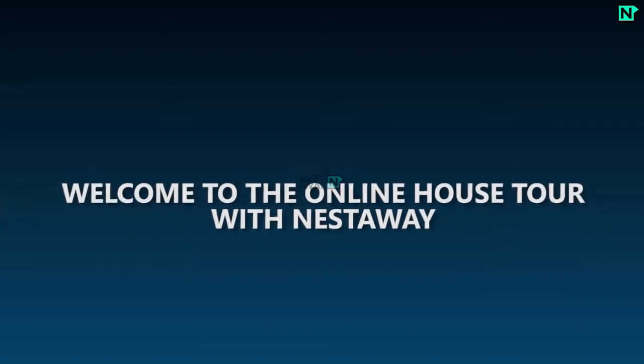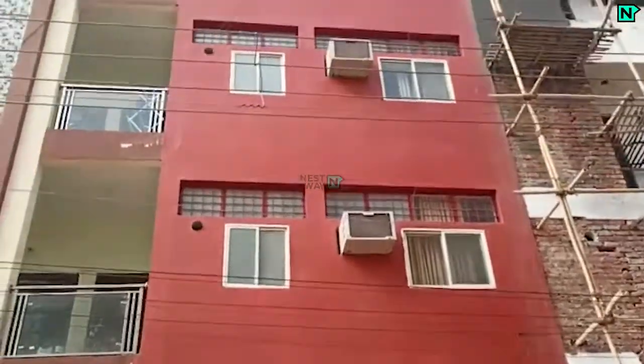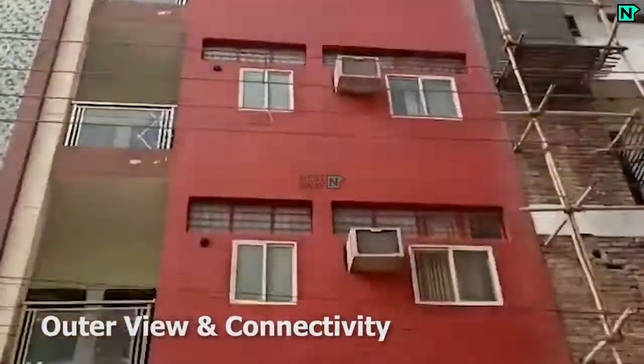Welcome to the online house tour with Nestaway. This is the building outer view and connectivity of the property.